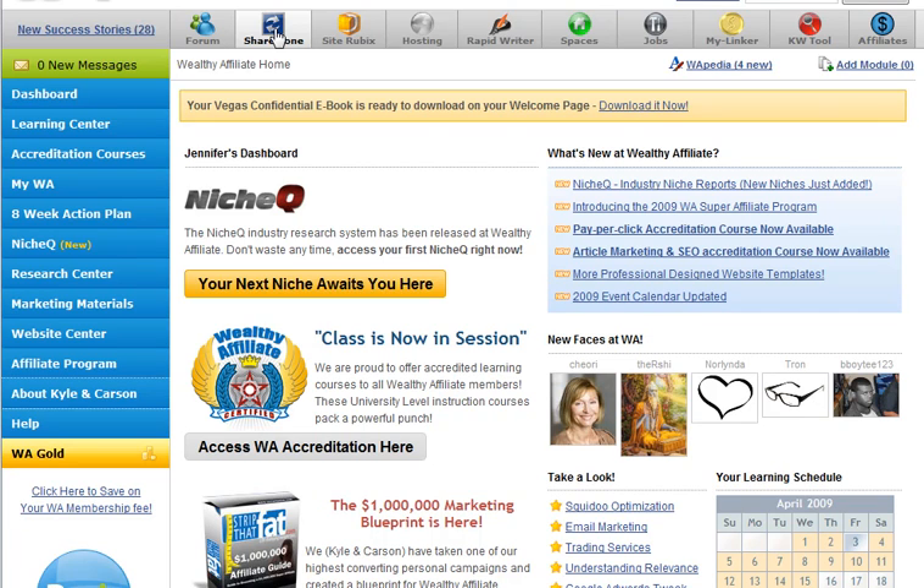Inside the Share Zone there are endless amounts of tutorials and how-to's from other members helping each other learn all this mumbo-jumbo. There's some really great stuff in there and it's worth a day just poking around in there and seeing what you can find.